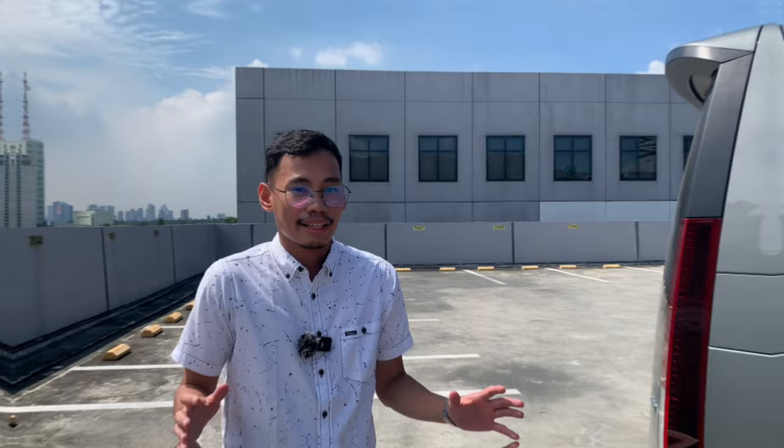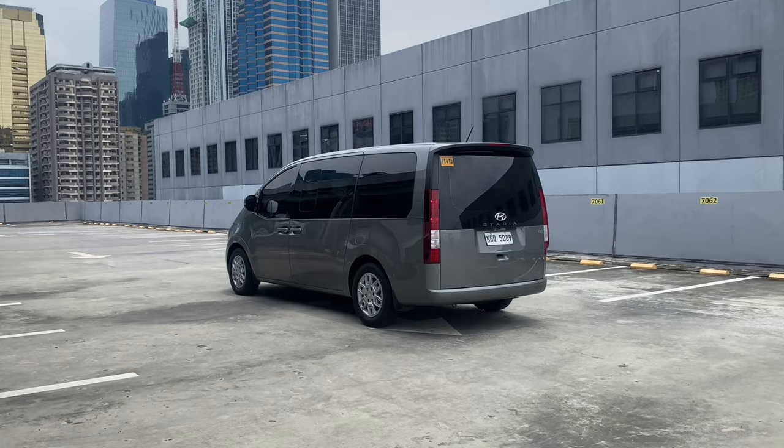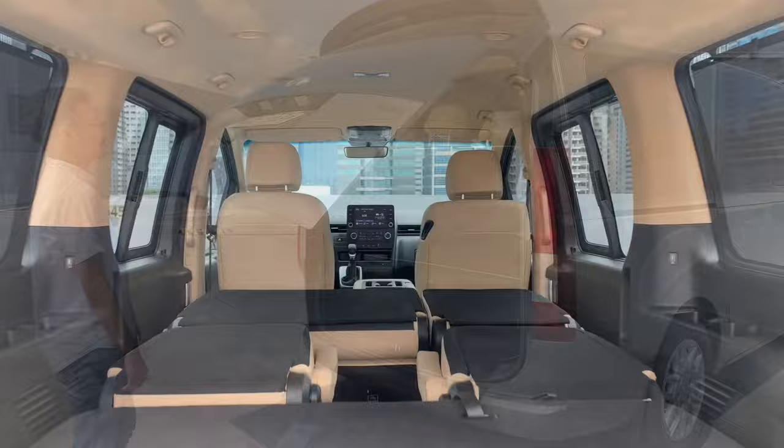At the back, the Hyundai Staria lives up to its van lifestyle with massive rectangular LED taillights and this huge rear door, which opens up to reveal, well, not much luggage space. So that's enough about the exterior.